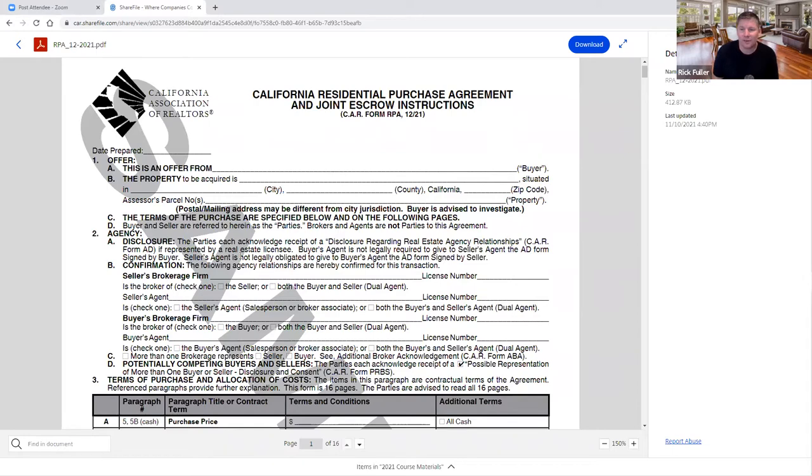So it's both a purchase agreement and joint escrow instructions. Both the buyer, the seller, the agents, and the brokers are all telling the title company what to do and how to do it as a result of this document. As mentioned, this form has gone from 10 pages to 16. Let's start with the very first line, paragraph one.